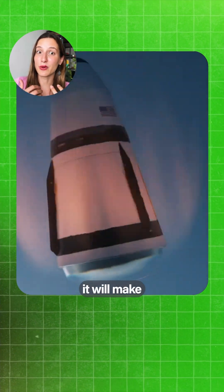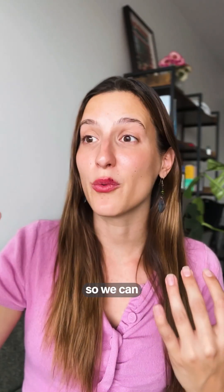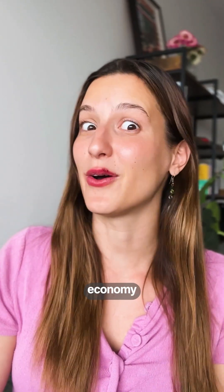The space race is getting super exciting because in order to build things in space we need those upper stages to be reusable. Not only will it make everything cheaper, but it will also make those payloads bigger, so we can actually start building that new space economy.